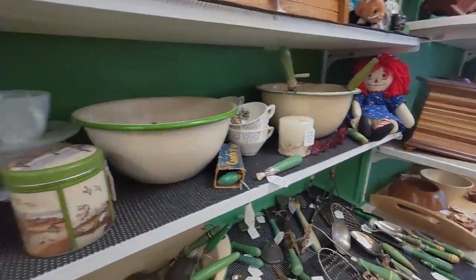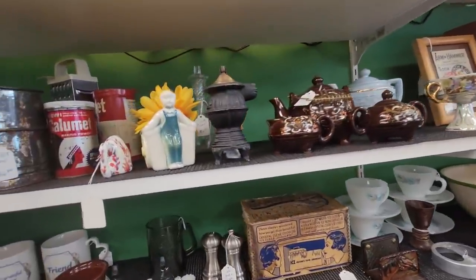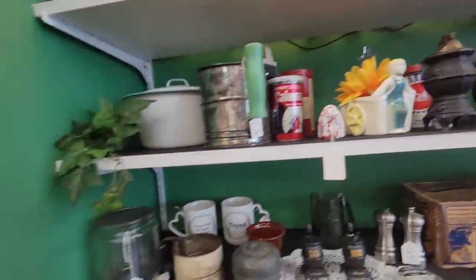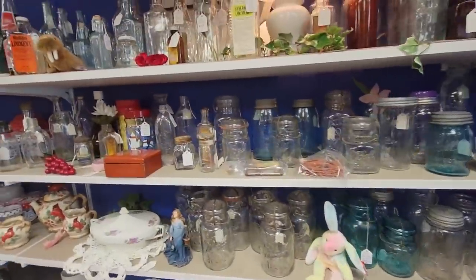Jello molds. We'll go through your checkout. Bye-bye. Some bottles.